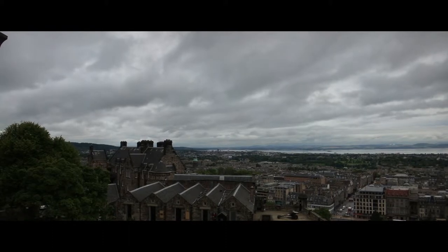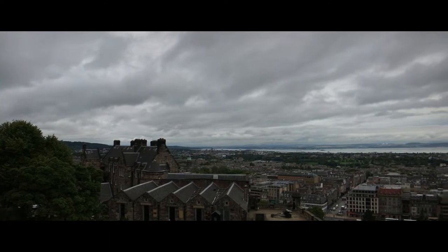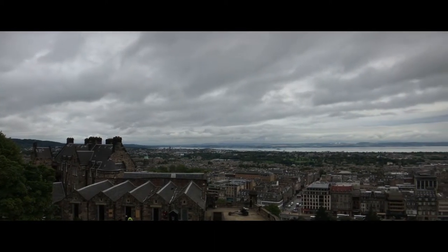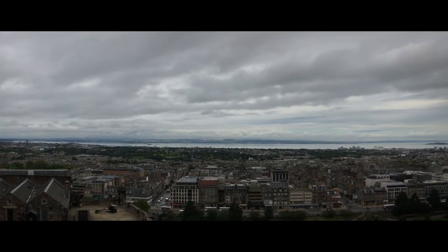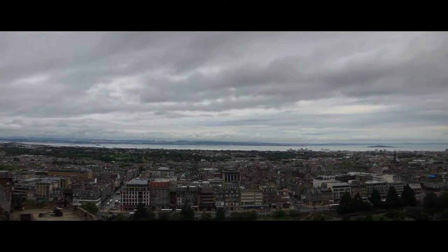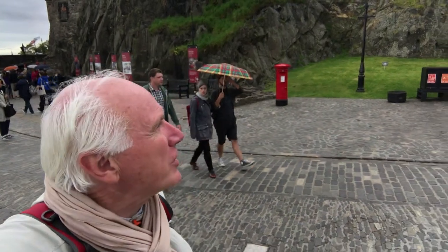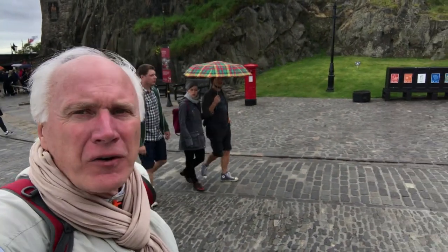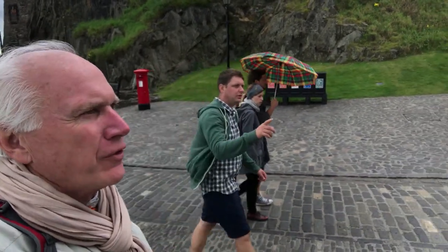The view from up here is so expansive. The history is simply amazing. There were people on this rock — this huge rock — in the first century. That's how long there's been a fortress of one kind or another here. It blows your mind. First century.